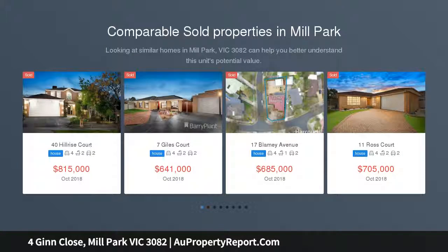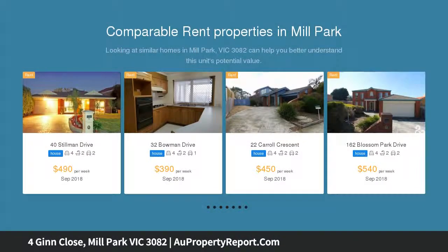This immaculate family home is positioned in a lovely court location in the heart of Mill Park and is truly one of a kind.